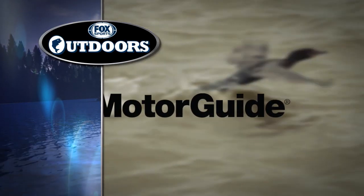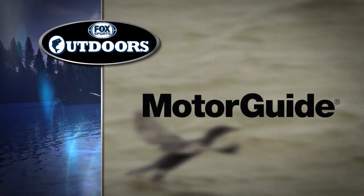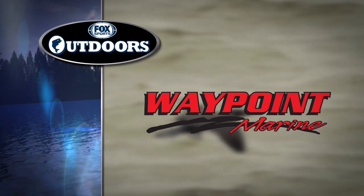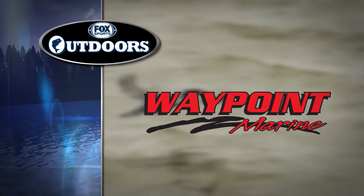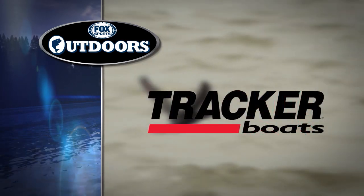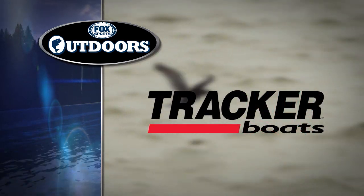Fox Sports Outdoors is brought to you by MotorGuide's wireless and easy-to-use XI3, Waypoint Marine — the Gulf Coast's leading saltwater boating specialist — Strike King, Taiwan Han, and Tracker Boats, America's best-selling fishing boats.